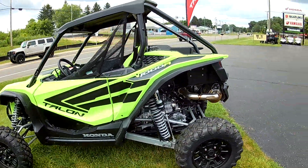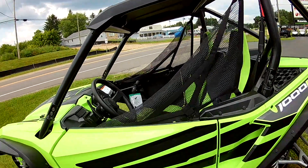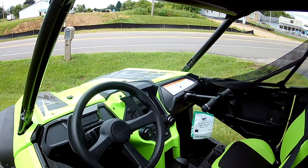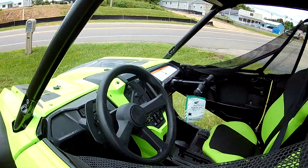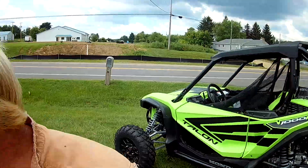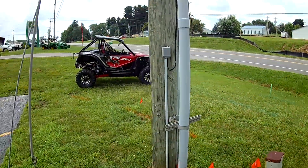I wonder what the price is on something like that. Best on Earth. Four stroke. So you can just about bet that's probably the best around.